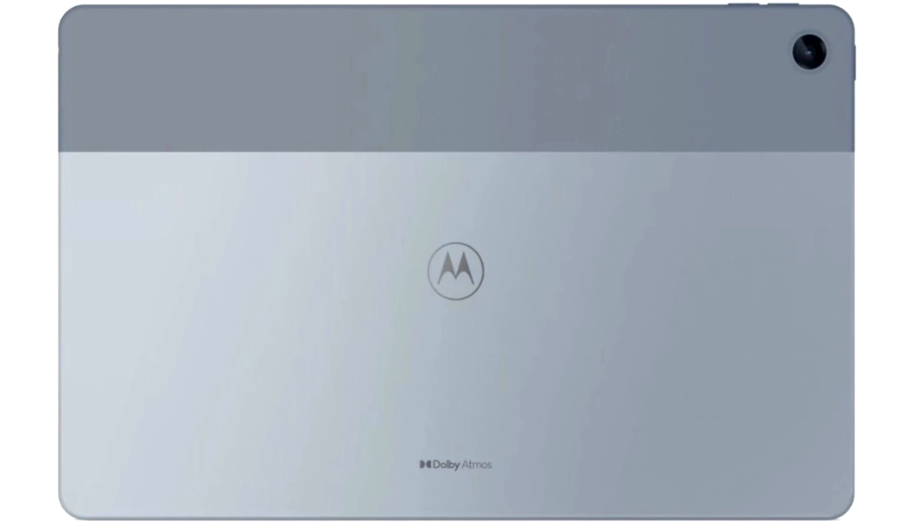The Mototab G62 is currently available in India for Rs 15,999, approximately $200, roughly 44% off the retail price of Rs 29,365.